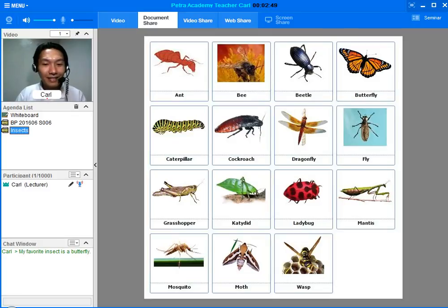Can you read the sentence in the chat window? Thank you. Why is it your favorite? Colorful? What does it eat? How does it protect itself?